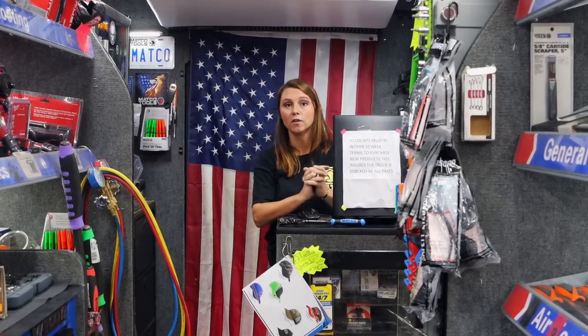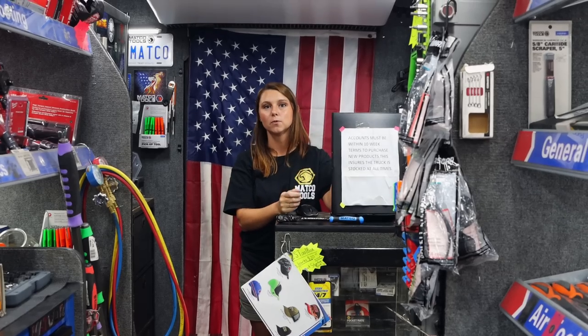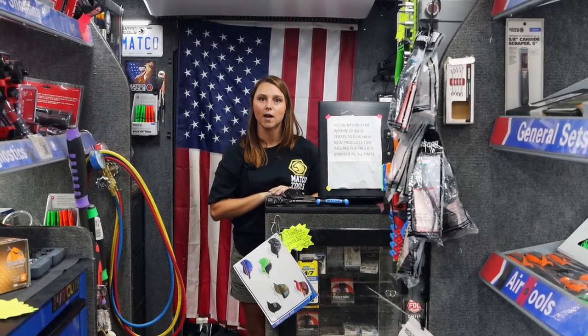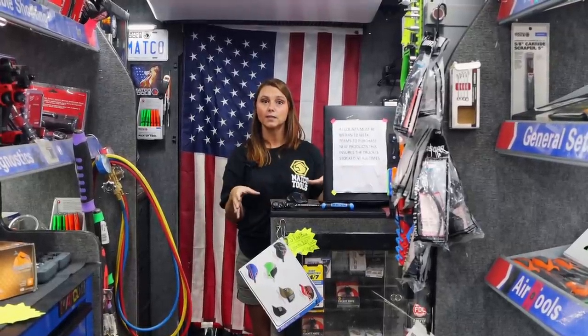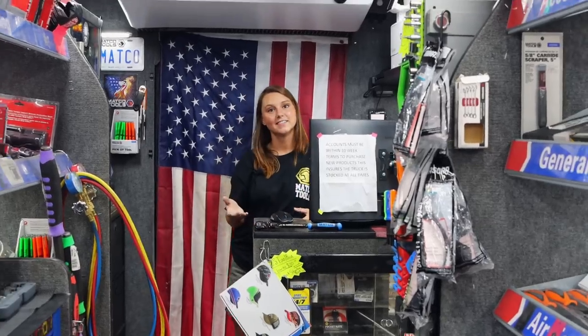He asked if 'they' — meaning Matco, whose name is on the side of the truck — would let us off on Monday. He didn't realize this is our franchise. I said, 'Well I guess I can ask Michael if he'll let me off Monday,' and then he found out we actually own the tool truck. It blew his mind that we own it.